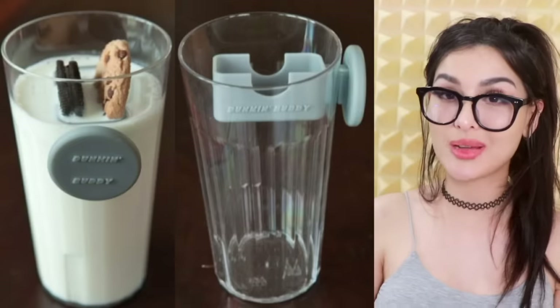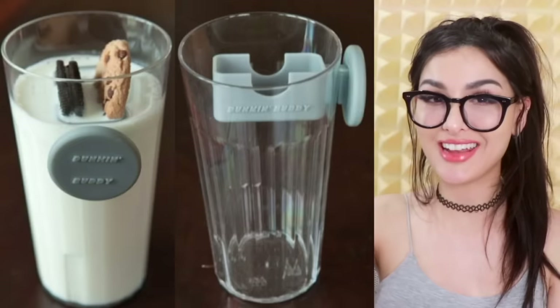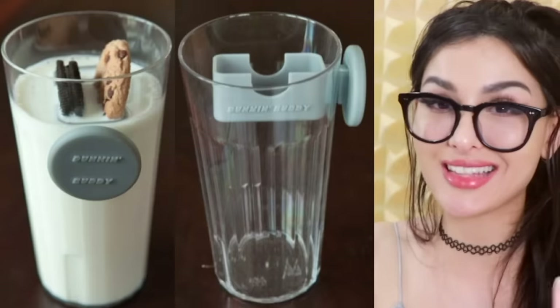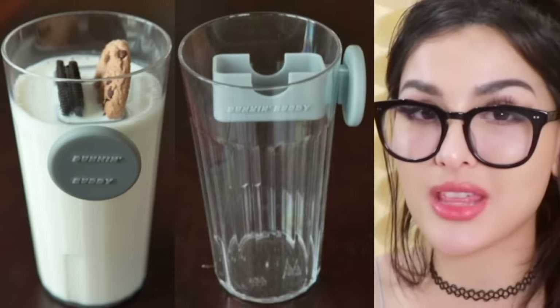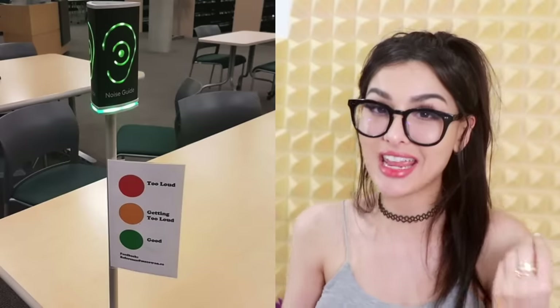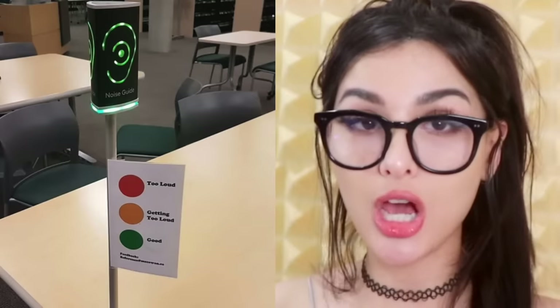Do you consider yourself a seasoned cookies and milk person? So there's this cup you can buy — you place your cookies inside and you can dunk them in the milk. They're not going anywhere, they ain't getting lost, they ain't drowning, they ain't crumbling to the bottom of the cup. Then you pull them to the surface. There's a little extra feature — y'all really going the extra mile, but I like it.